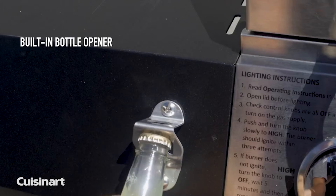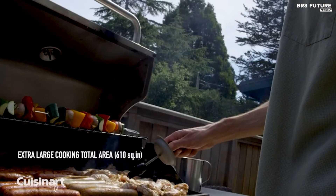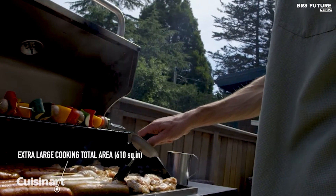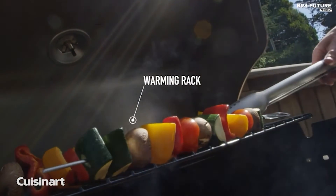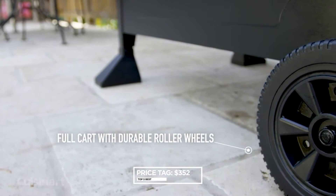Crafted with a stainless steel lid and control panel, this grill exudes durability and style. Convenient features include a drip tray for easy cleaning and a 4-foot LP hose to connect to your 20-pound propane tank — propane not included. All this can be yours for just $352.